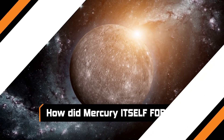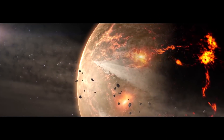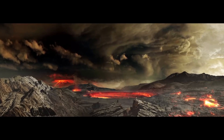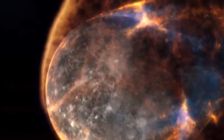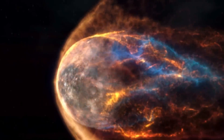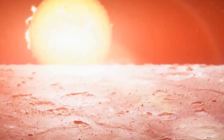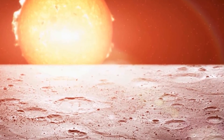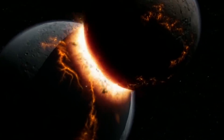How did Mercury itself form? We have ideas as to how most of the planets in our solar system formed, but we don't actually know how Mercury came to be. It was once believed that Mercury started out like its sisters Venus and Earth, but its close proximity to the Sun roasted away the outer layers. Another theory proposed that Mercury was heavily damaged when it smashed into a piece of another planet.